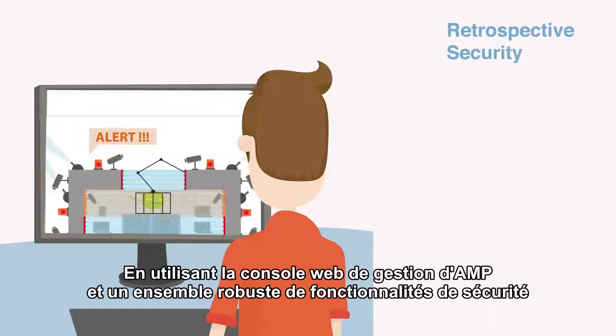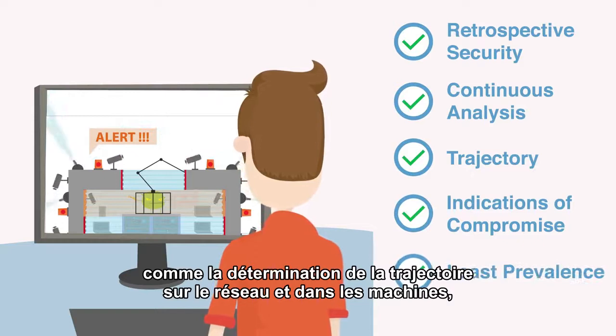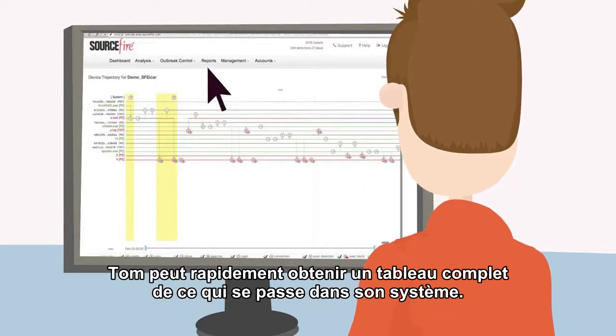Using AMP's browser-based management console and robust set of security features, like network and device trajectory, indications of compromise, and least prevalence, Tom can quickly get a complete picture of what's going on in his system.